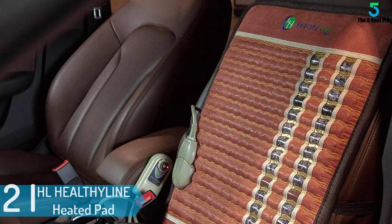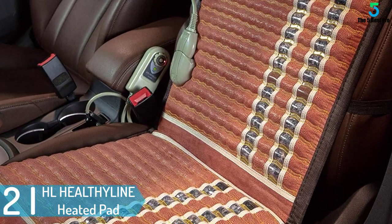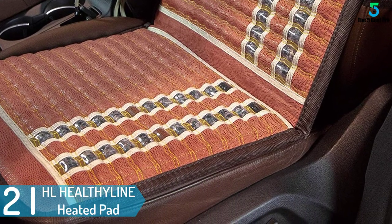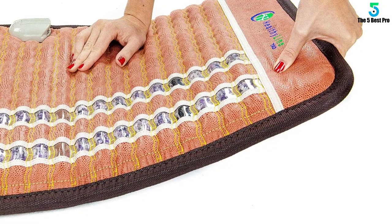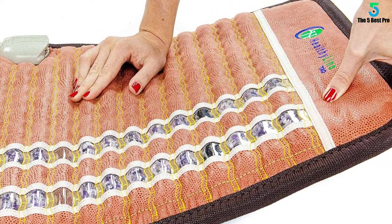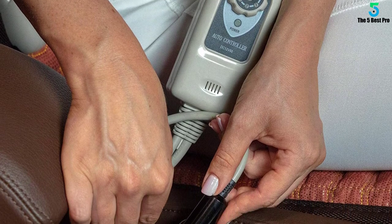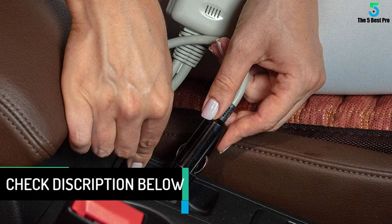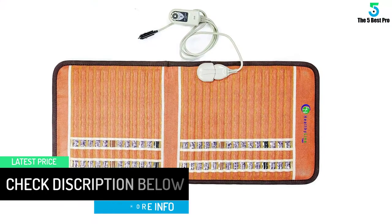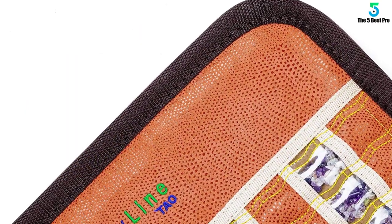At number 2: the HLHEALTHYLINE Heated Pad with Infrared Technology. The heating pad uses infrared heating technology that increases your blood circulation and reduces inflammation. Unlike ordinary heating pads that do not offer lasting results, this heating pad penetrates 8 inches deep into your muscles to give you maximum relief. It contains precious gemstones that cause biochemical reactions in the blood to relieve chronic fatigue. This heating pad is safe to use because it's made from non-toxic, high-quality materials that cannot cause harm to your body, and it uses low-voltage power that is ideal for any skin, even sensitive ones.